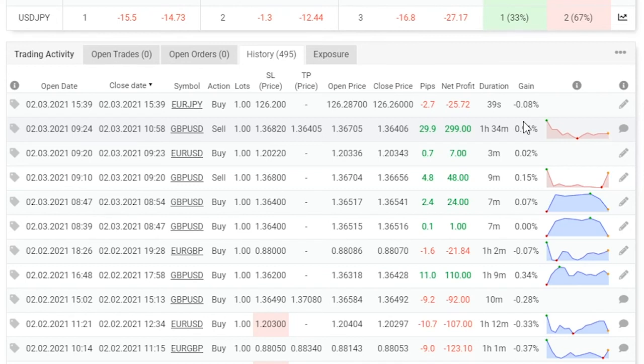Looking at the lot sizes and the pairs — this trader, more importantly, uses a stop loss. A trader without a stop loss is a dangerous trader. With trading, as I always say, you can be right or wrong but always end up in profit.